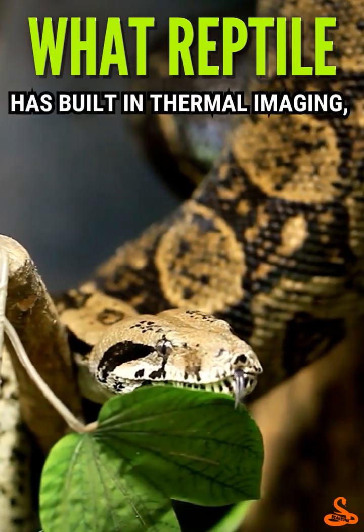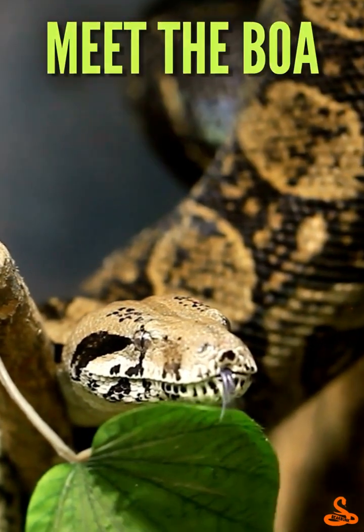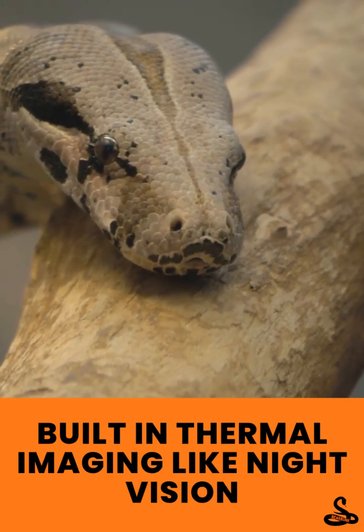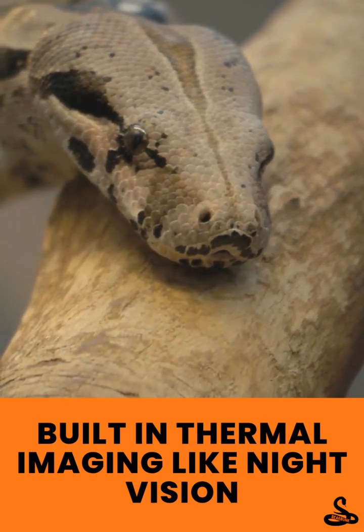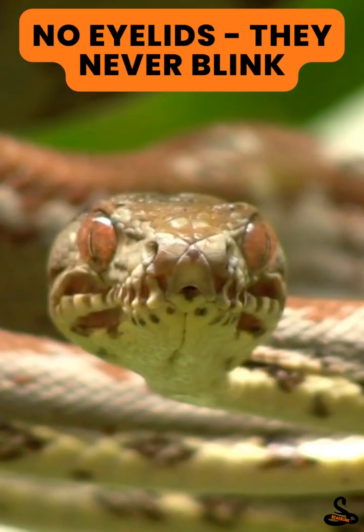What reptile has built-in thermal imaging, no eyelids, and can live over 30 years? Meet the boa. First up, that built-in thermal imaging. Boas have special heat-sensing pits along their jaws, letting them see the body heat of animals around them. It's like having a night vision camera built right into their face.